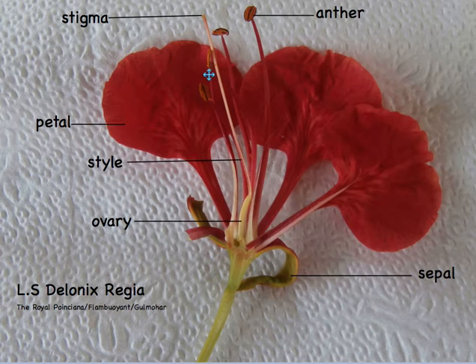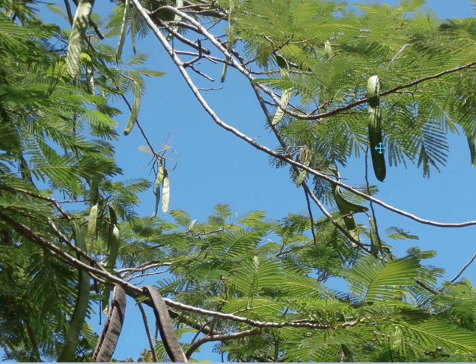Once pollination is complete, pollen grows down the style and into the ovary. Here, fertilisation occurs as the male and female gametes unite to form the seed. The flower has now carried out its function and it wilts. The petals fall and the style breaks off, but the ovary with the seeds begins to grow.